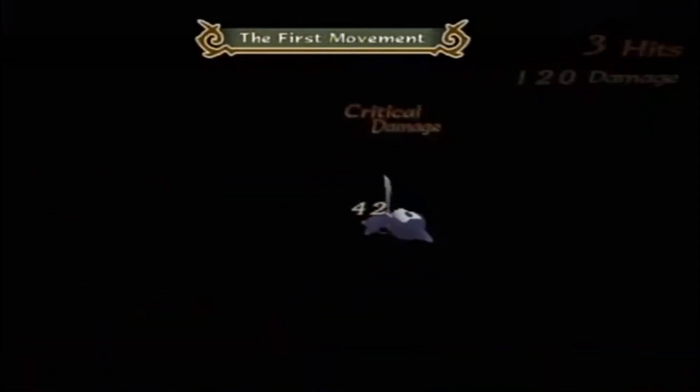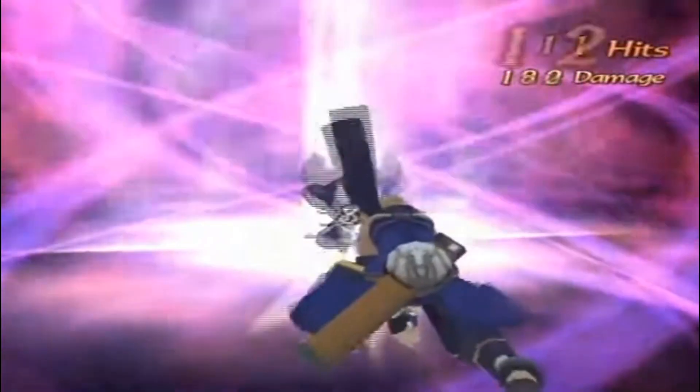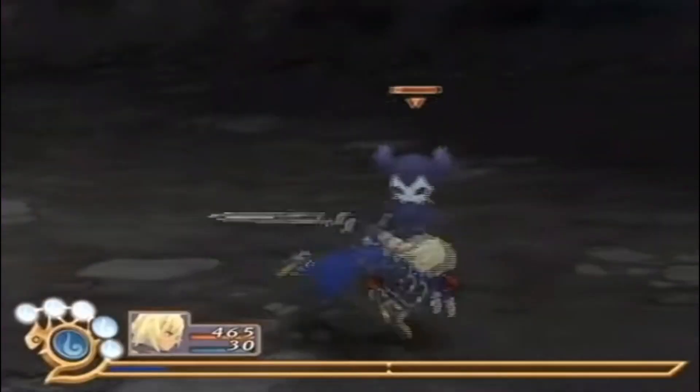Tales games are pretty straightforward action RPGs. I think my favorite of the series is Tales of Zillia — I'm working through that one right now and it's a really charming game with really well-balanced difficulty. The Tales series has been around for a long time; I've got games on the PS1, PS2, Wii, PS3, and 360. I'm trying to go for a complete set, so this is one more along that journey.